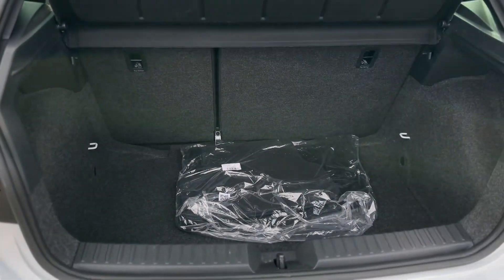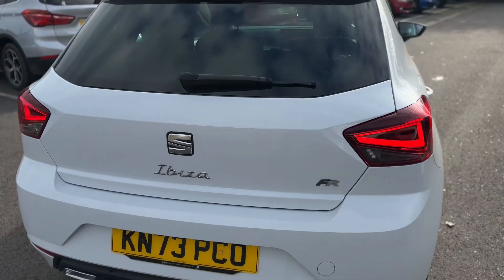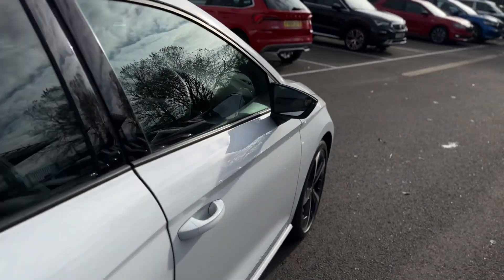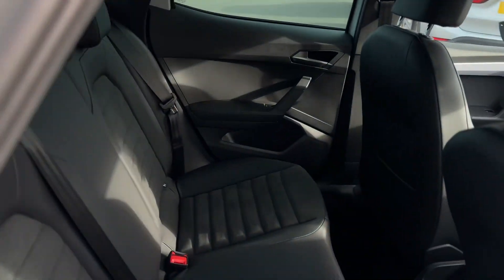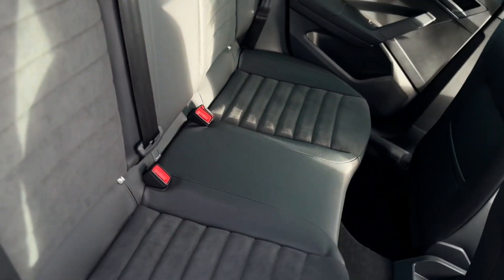Nice spacious boot with the 60-40 split and top tether points to the rear seats. It's the suede and leather combo with ISOFIX points to both rear seats.